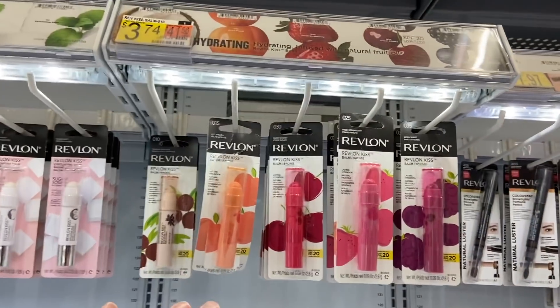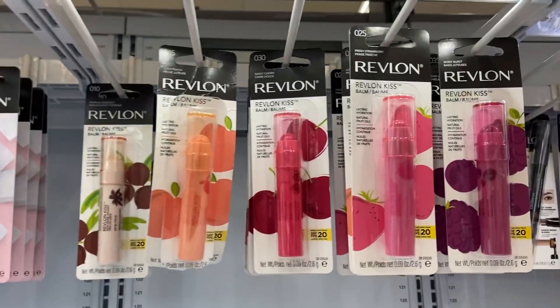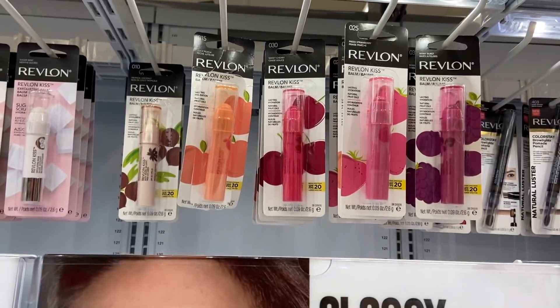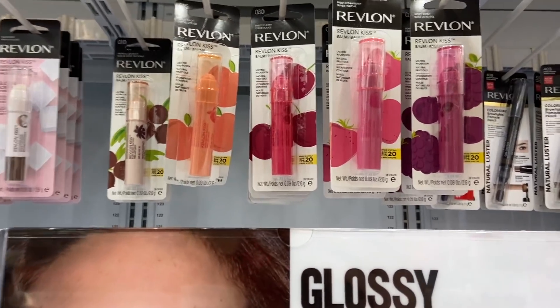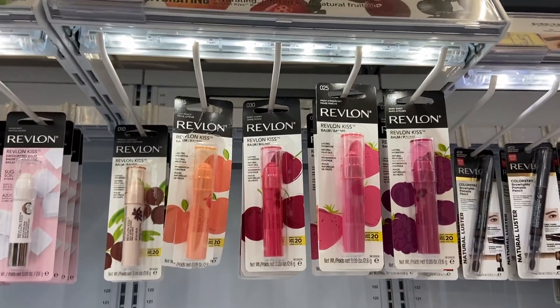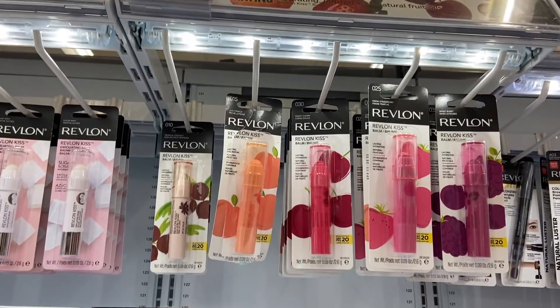Really cheap Revlon products if you're into this. The Revlon Kiss Bombs are $3.74 and there is a $3.00 Ibotta. Not all accounts have this — mine is $2.00 back, but Saving Money Together on Instagram has $3.00 back on hers. If you have the $3.00 rebate it makes these just 74 cents.